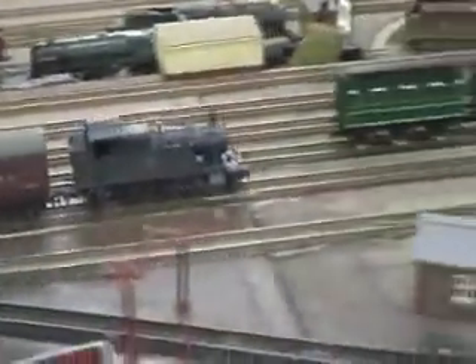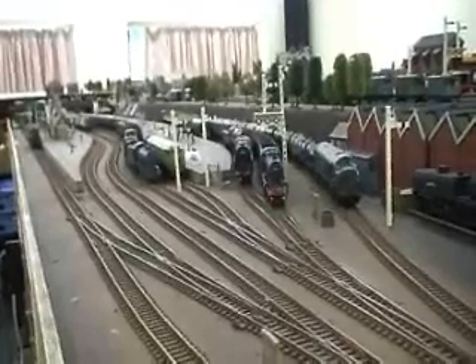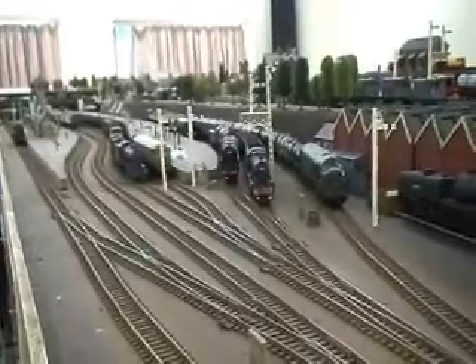Here it is now on the southern end of the layout, coming up past the brewery, into a couple of reception loops, and soon back to the station. Here at the station throat we've got quite a line-up of locomotives and trains.